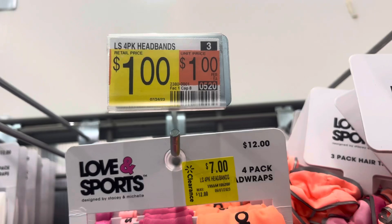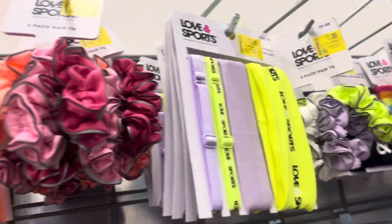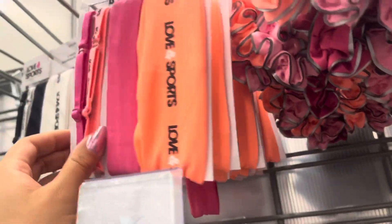I saw these headbands right here marked for $1. It is only going to be for this color because those colors are still scanning to $7. But here's the barcode if you're interested in this one. They have all of those right there.